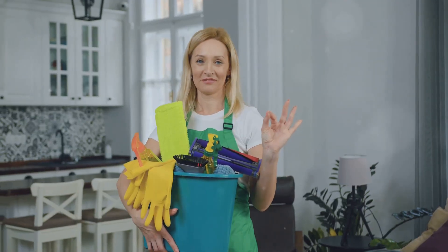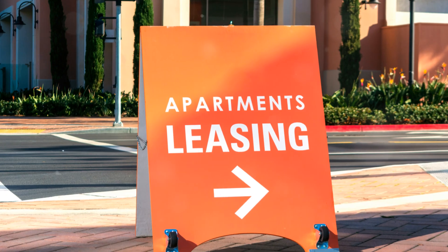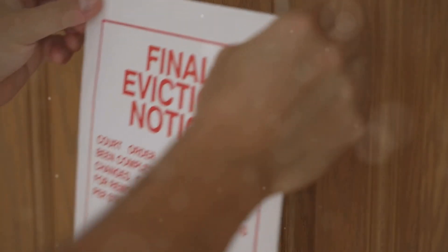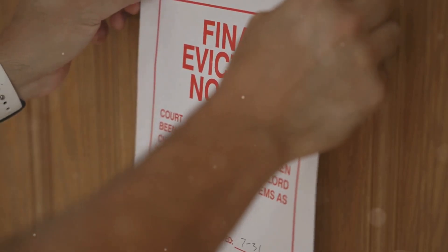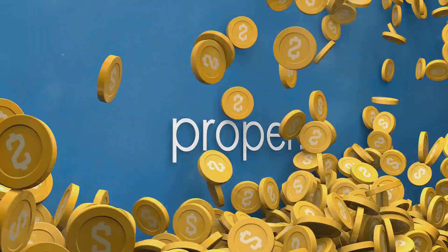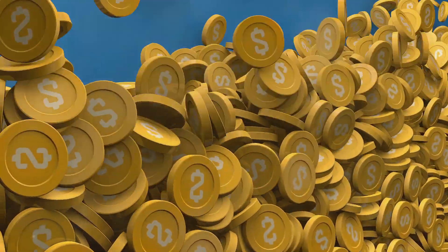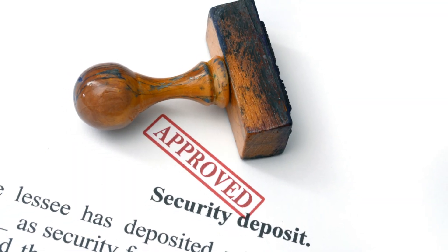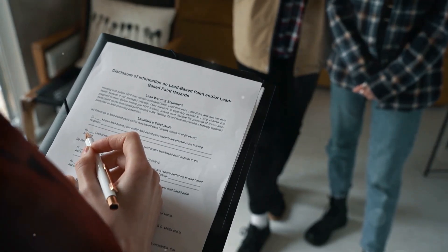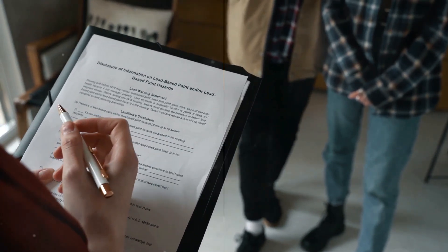California law also regulates the amount landlords can charge for security deposits. As of July 1, 2024, the maximum security deposit for both furnished and unfurnished units is limited to one month's rent. However, small landlords who own no more than two residential properties can charge up to two months' rent. Landlords must return the security deposit within 21 days after the tenant vacates the property, along with an itemized statement of any deductions.